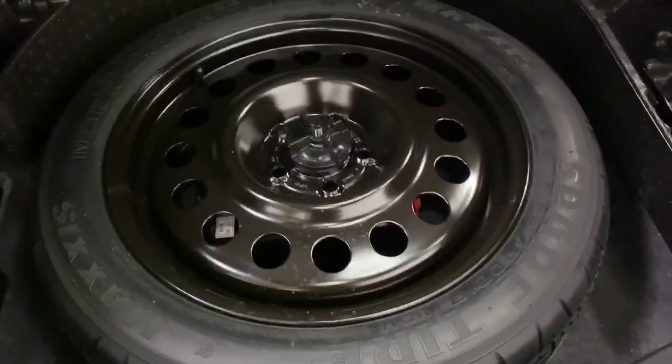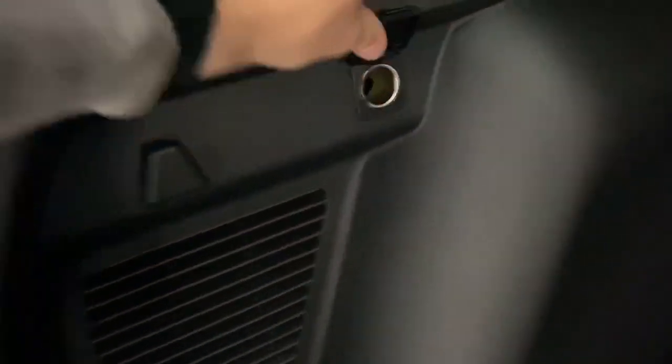There's lots of storage space in the back of this Escape. You'll find a full-size spare and tools just under the floor. There are lights, a tie-down strap to hook anything down, and a 12-volt outlet as well.